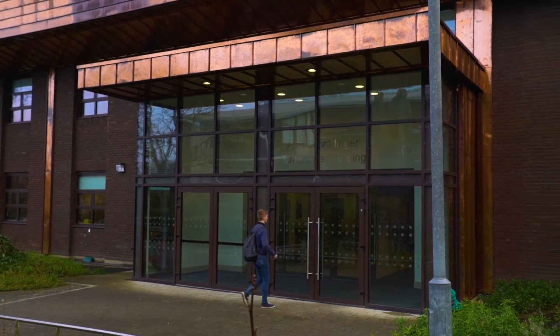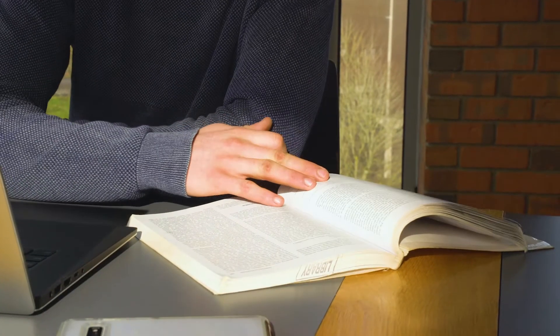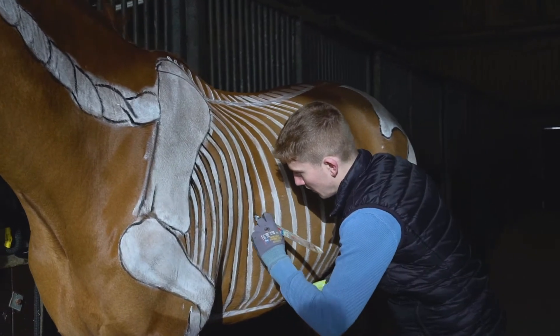Along with the science and equine modules, there's also the business modules which cover topics like marketing and micro and macroeconomics. In second year, students will take co-op placement. My co-op in Kentucky was a nine-month placement working with broodmares and foals. That involved a lot of late nights delivering foals and handling young stock up until they were one year old.